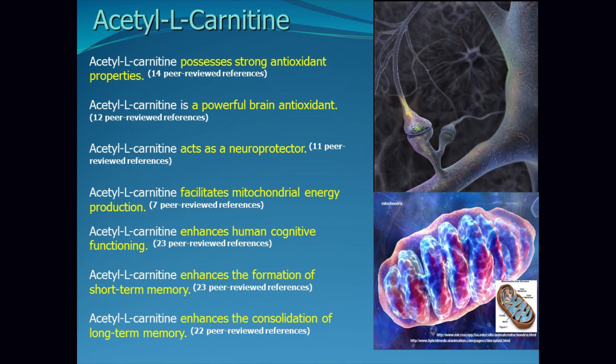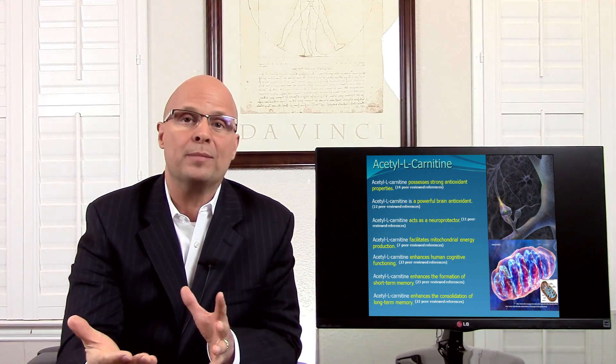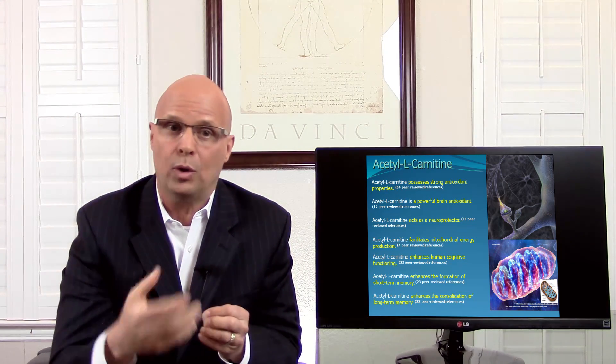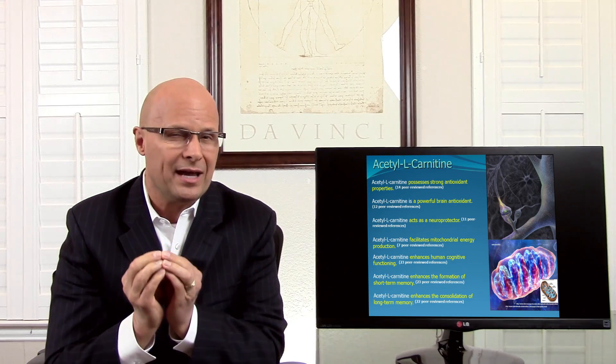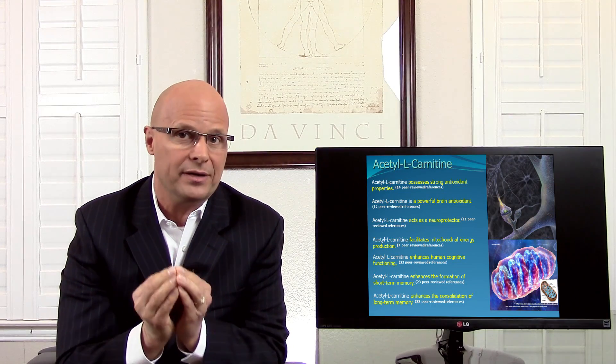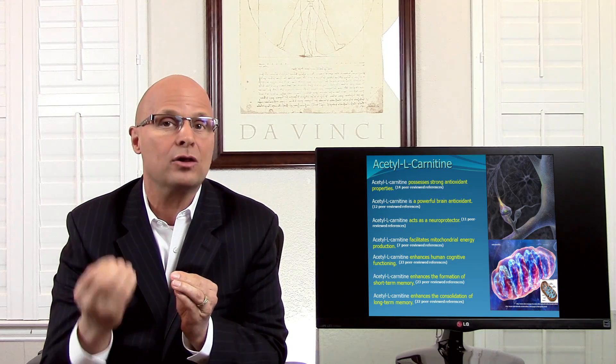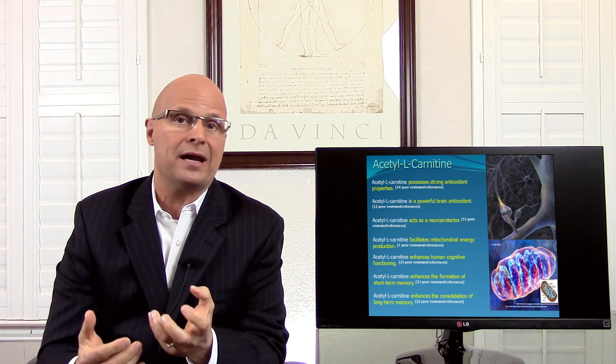There are multiple substantiated benefits behind acetyl L-carnitine. It possesses strong antioxidant properties, it's a powerful brain antioxidant, and it acts as a neuroprotector. Acetyl L-carnitine also facilitates mitochondrial energy production. Every cell in the body has organelles called mitochondria, and a healthy brain cell has hundreds or even thousands of these mitochondria. Mitochondria build ATP — adenosine triphosphate. Acetyl L-carnitine facilitates the energy production of ATP within these mitochondria.